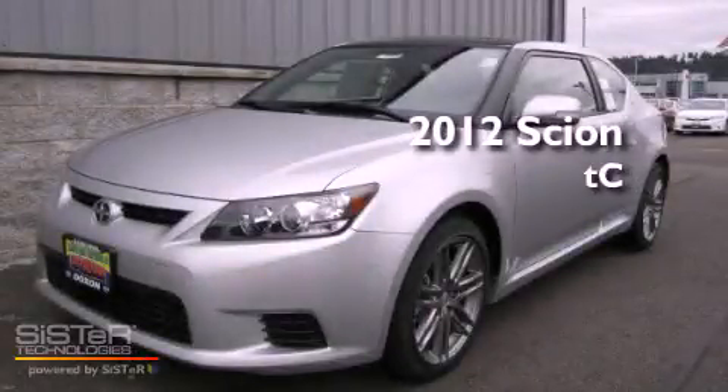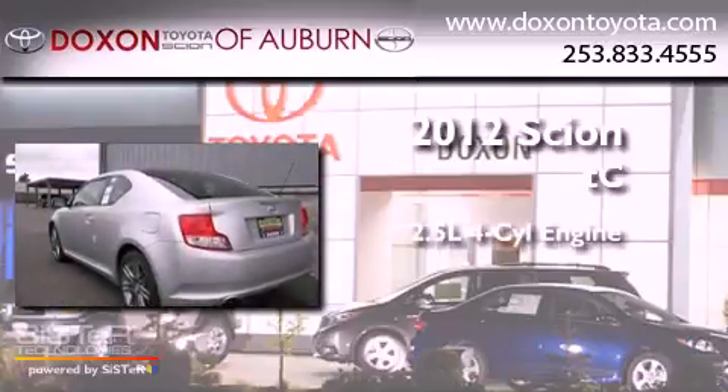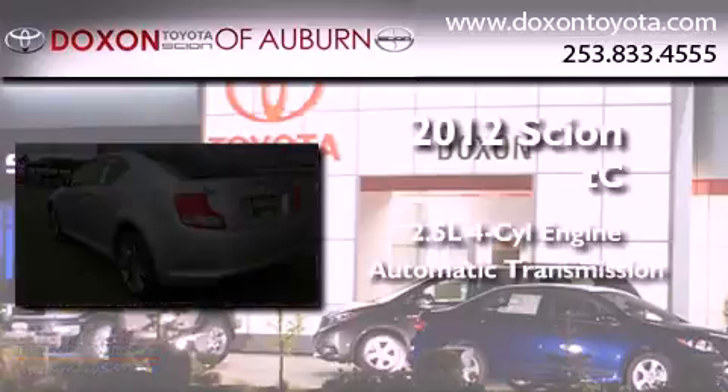This is a brand new 2012 Scion TC. It features a 2.5 liter 4-cylinder engine and an automatic transmission.